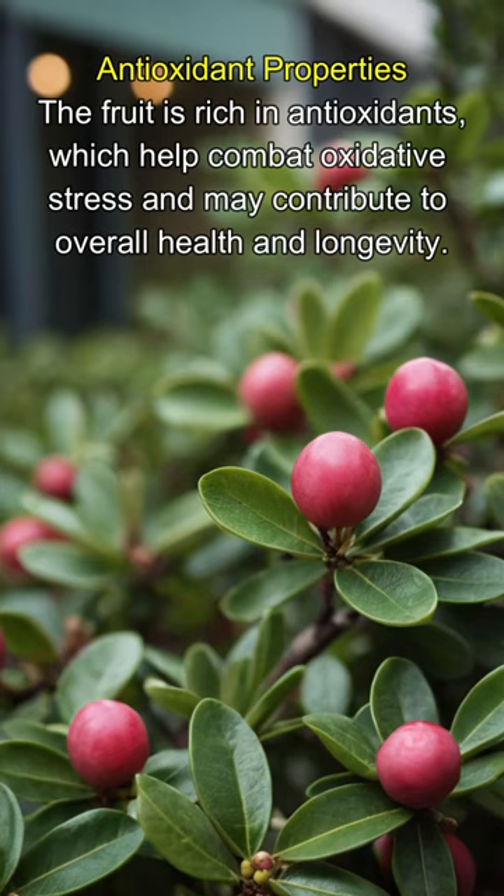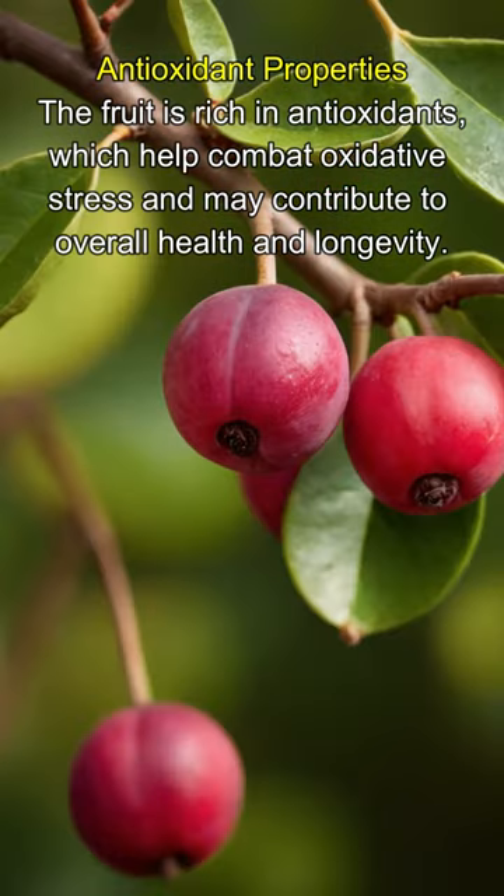Antioxidant properties: the fruit is rich in antioxidants, which help combat oxidative stress and may contribute to overall health and longevity.